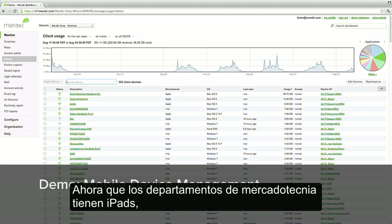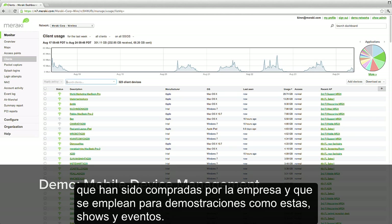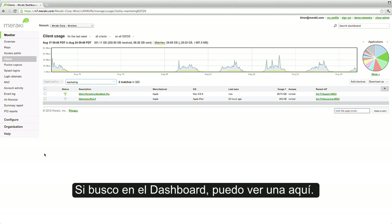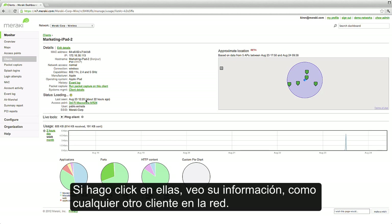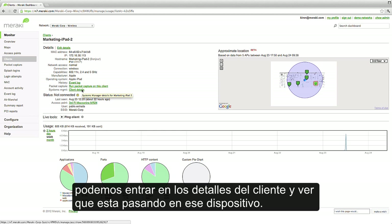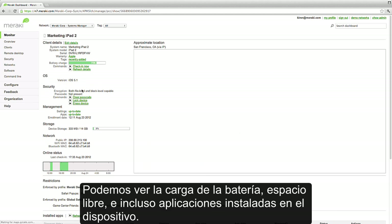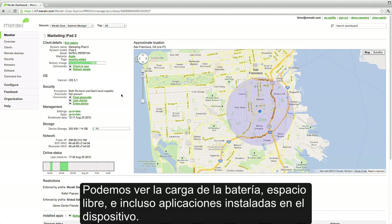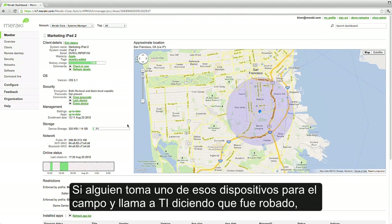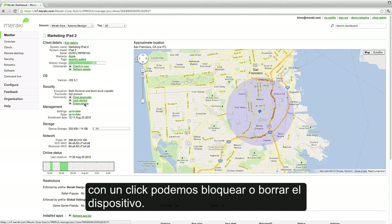Our marketing department has a number of iPads, which are owned by the company, that we use to do demos like this at trade shows and events. If I search in the dashboard, I can see one here. Clicking into it, I see information about it, just like any other client on the network. But since we've enrolled this device in Systems Manager, we can drill down into the client details and see what's happening on the device itself. We can see battery charge, free space, and even the applications installed on it. And if someone takes one of these out into the field and calls up IT saying it was stolen, with one click, we can lock or erase the device.